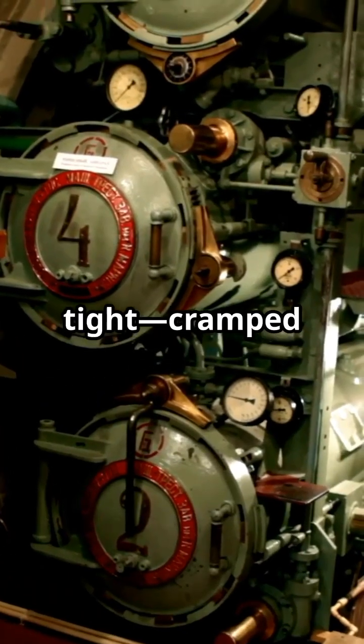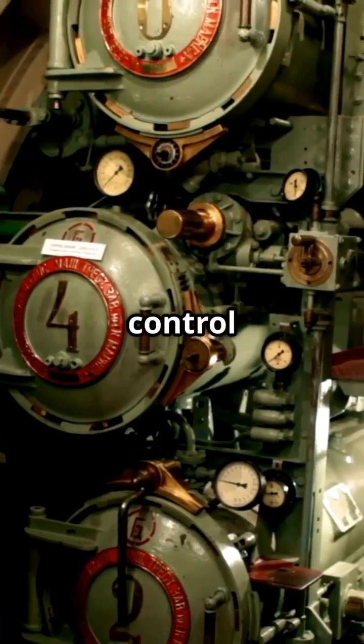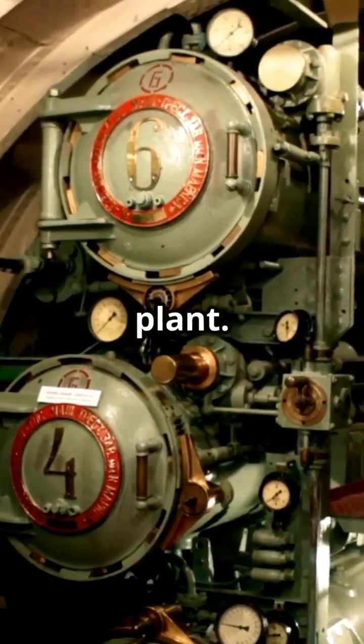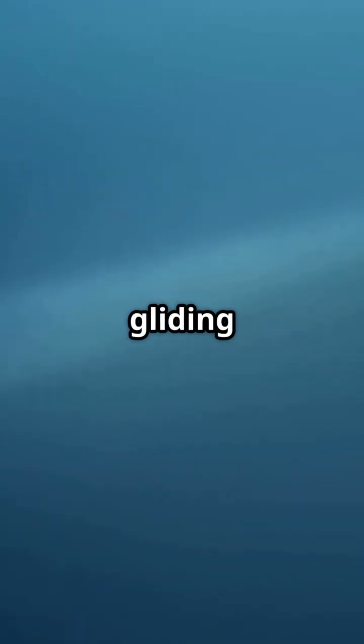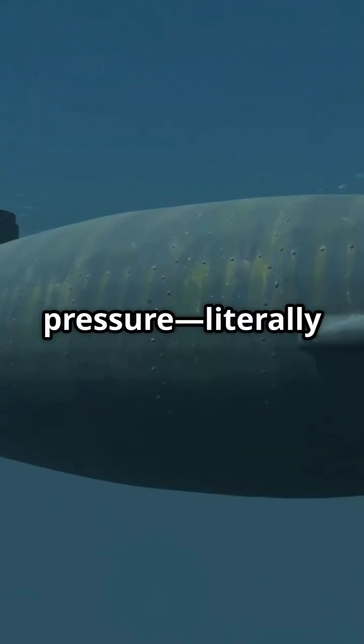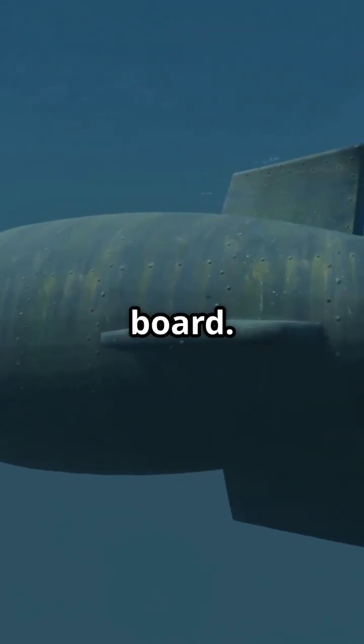Life inside is tight — cramped corridors, high-tech control rooms, and a mini water treatment plant. Stealth is everything. These subs are nearly invisible, gliding silently to avoid detection. It's high pressure, literally and mentally, for everyone on board.